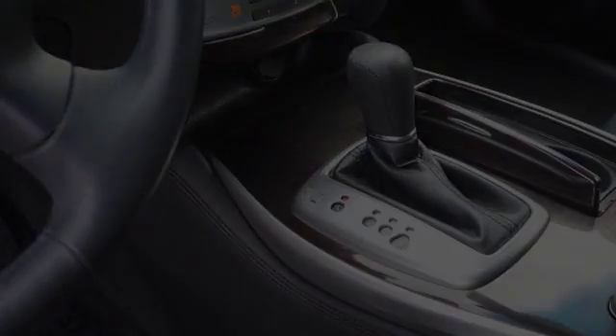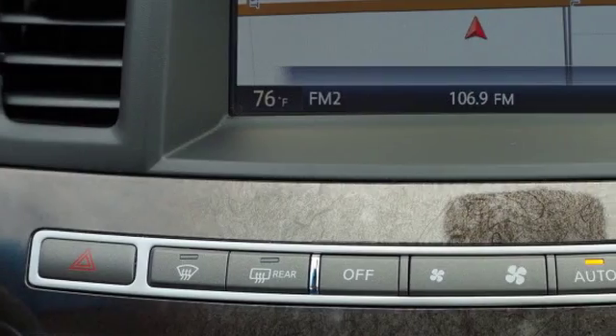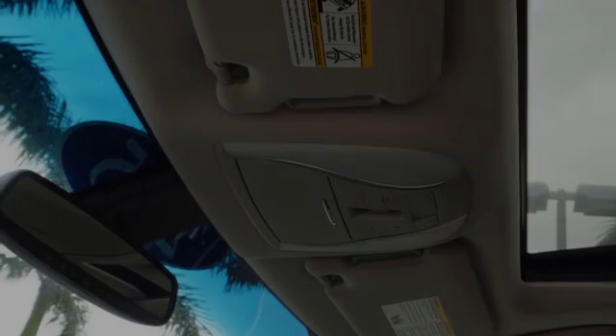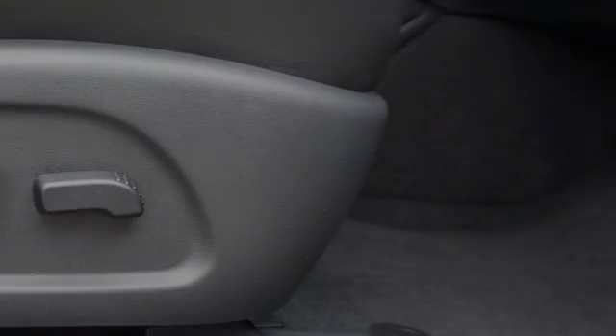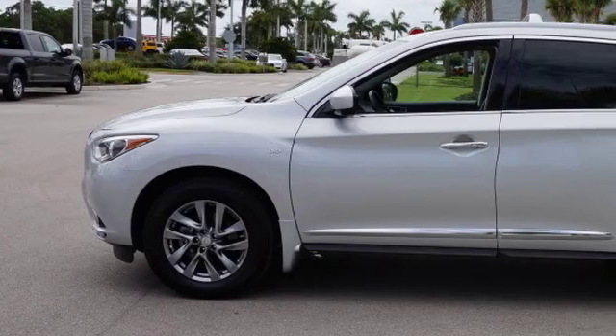All of the following features are included: traction control and stability control systems, side impact door beams, front fog lights, an energy absorbing steering column, leather seats, and a trip odometer. We hope you found this video informative. Please contact us today.